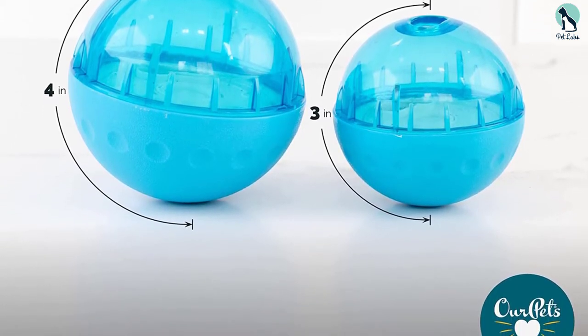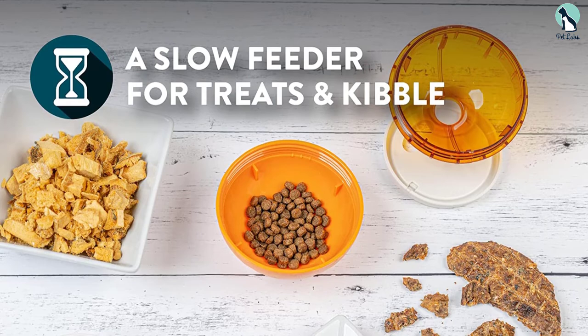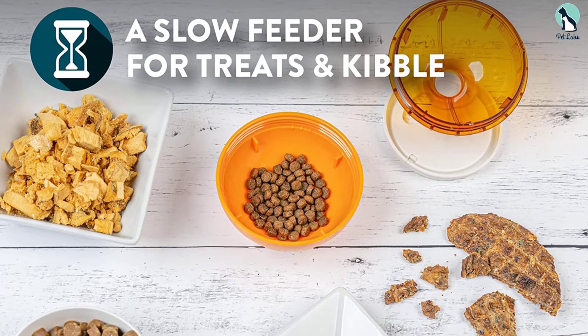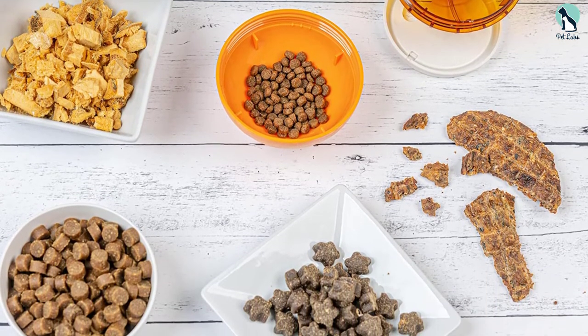For smaller dogs, you can go for the orange-colored three-inch ball. Our favorite thing about this treat-dispensing toy from Our Pets IQ is its ease of disassembly while cleaning or filling — you can easily hand wash it with dish soap and warm water, or wipe it with a damp cloth. It's highly reusable and durable enough to withstand much chewing.